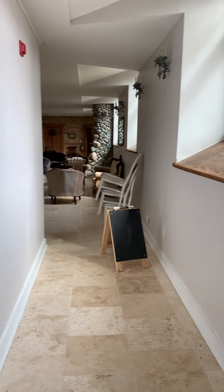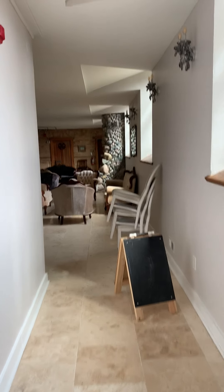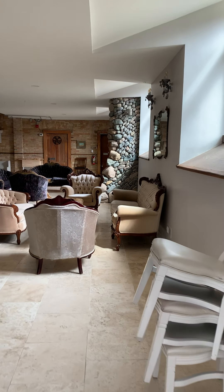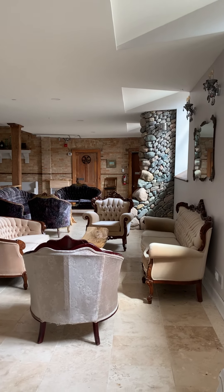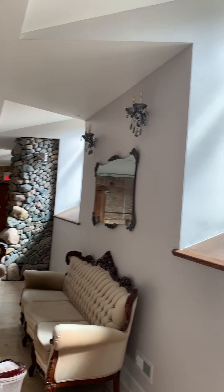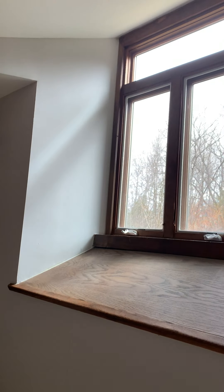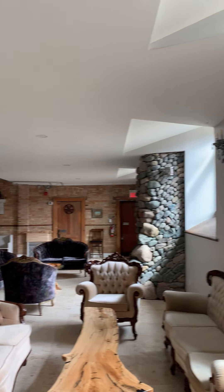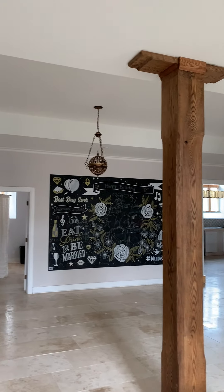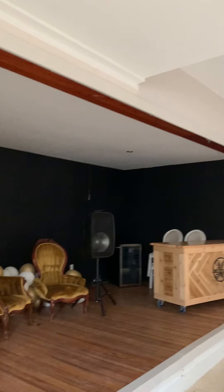Now here we're coming into the lounge. I apologize for not having it all set up like it would be for a typical event. We had lots of plans before we got shut down for isolation — we were preparing for this big ladies night where down here we would have had a band on the stage.